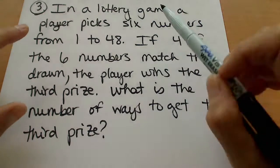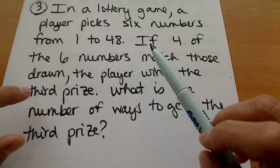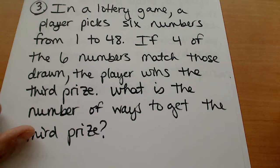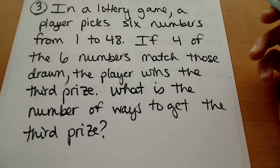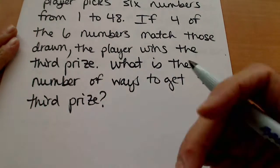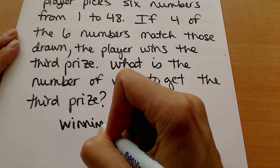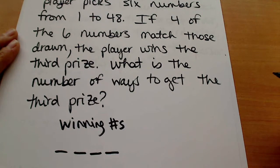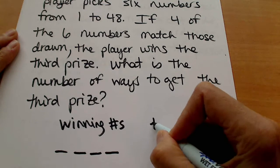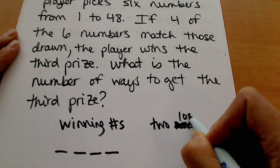The first thing is that we want four of the six numbers to actually match the winning numbers, and we're picking six numbers. If there are only six winning numbers, then for four of those to match, we're actually drawing from that set of six. So we have to think about the winning numbers — we're trying to count four winning numbers — and then we also have two non-winning numbers, or losing numbers.